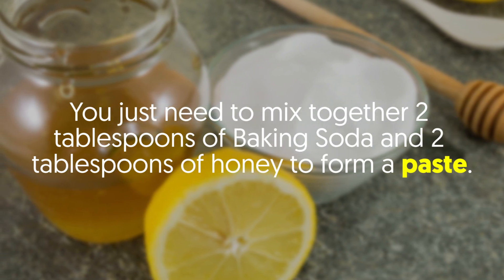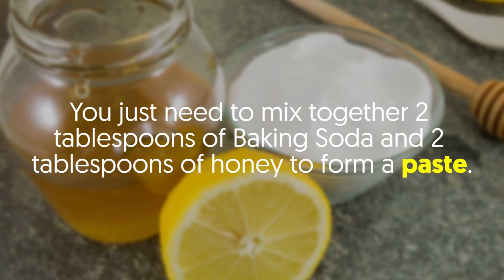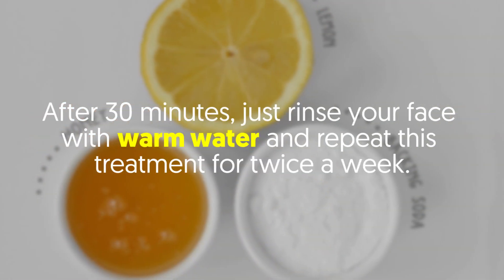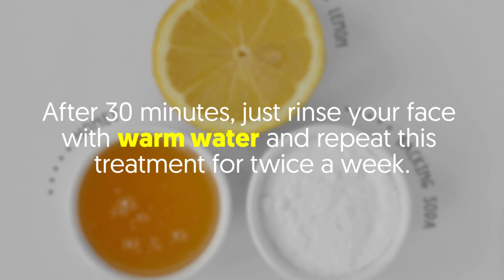You just need to mix together two tablespoons of baking soda and two tablespoons of honey to form a paste. Apply the paste on your entire face or on the affected area and leave it for 30 minutes. After 30 minutes, rinse your face with warm water and repeat this treatment twice a week.